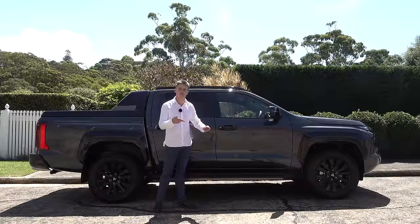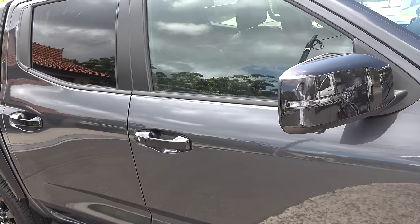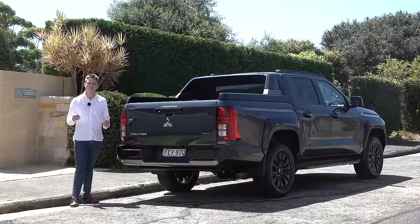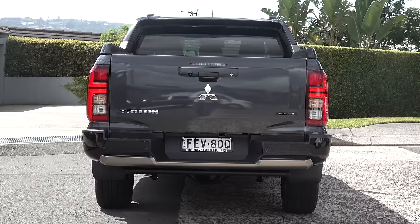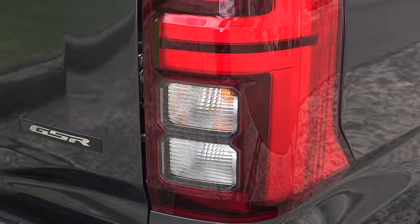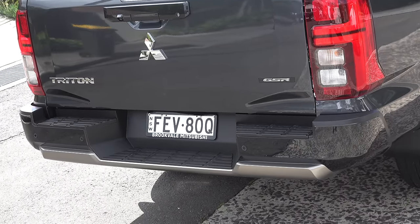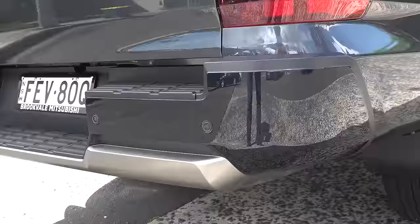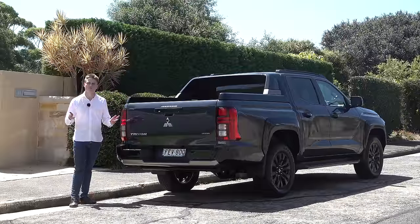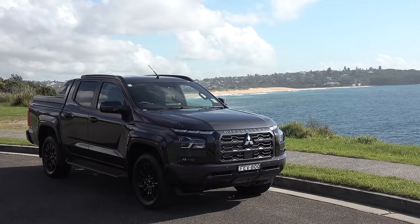In addition to that GSR treatment, it also receives gloss black roof rails, gloss black wing mirrors, gloss black door handles, privacy glass, and a gloss black sail plane at the back, along with plastic side steps on each side. Moving towards the rear design, it features part LED taillights at the back, along with halogen bulbs for the brake lights, reverse lights, and indicators. It also receives a plastic side step at the back and, specific to the GSR, more of that gloss black treatment and a silver garnish. The off-road figures are on screen now. Styling is subjective, so write your feedback in the comments below.